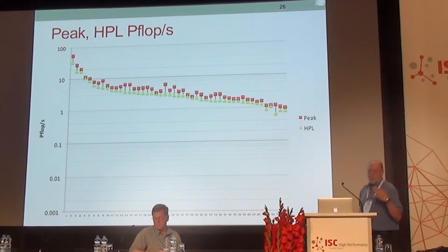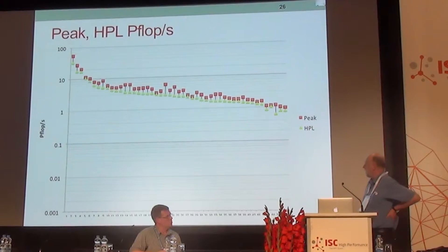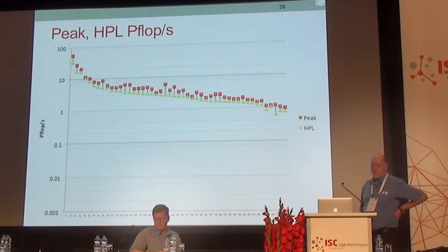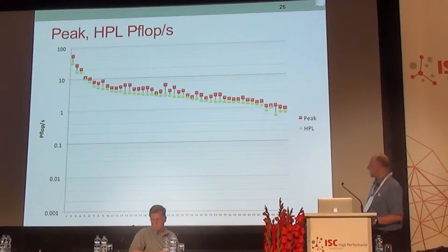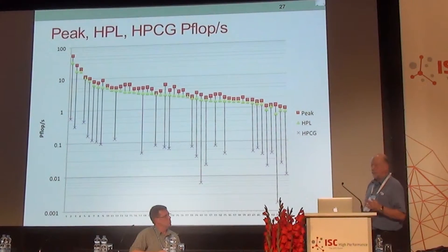This chart shows the systems on the list. The red marker is the theoretical peak performance for the system. The green triangle is the HPL number — that's the deviation from theoretical peak we see from HPL. We see some machines get very close to theoretical peak for HPL, with some having a wider gap. When we match that with the HPCG numbers, the X represents the performance achieved for HPCG, showing that very wide gap between peak, the LINPACK number, and the HPCG number.